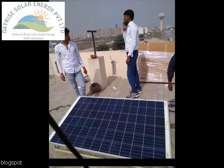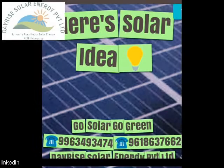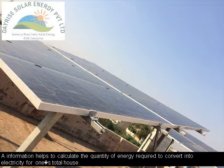Furthermore, solar energy is cost-efficient, as preliminary installation prices get recouped within a brief span of time. It aids in saving the cost of the electricity bill each month and additionally provides added worth to the value of the house.